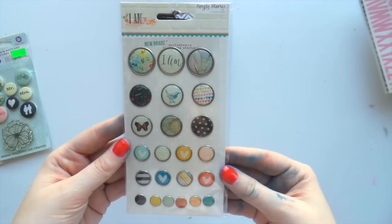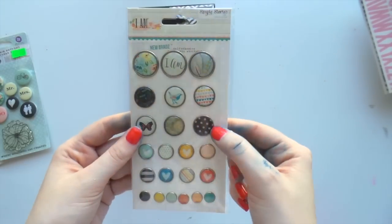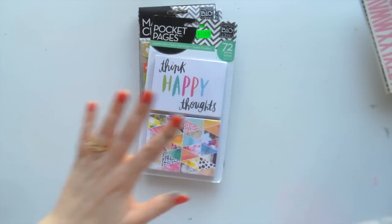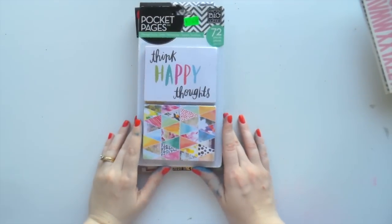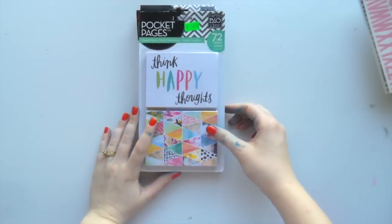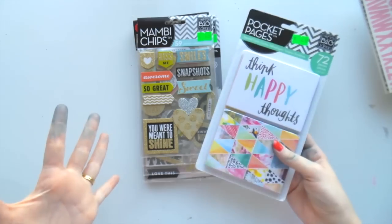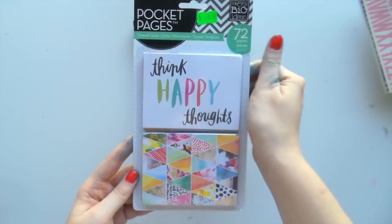I got some of the I Am Simple Stories brads - they don't have a prong through them, they're just adhesive. By the way, all these things from the shop are from a store called Scrapbooking From Scratch - I'll put their Facebook link down below, they're working on their online shop. Peter is incredible, she's really helpful, and Bev was there helping find things that suit my style.